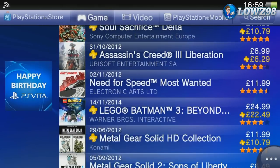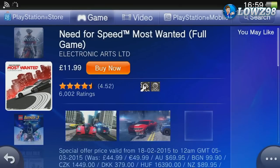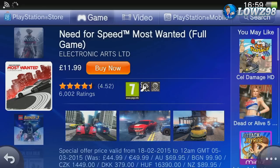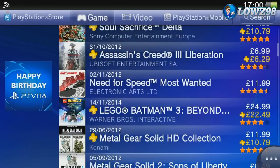Now Need for Speed — although it's a really good game, I'd hold on before you buy this one. If you haven't bought it already, I've seen Most Wanted on sale for slightly lower before. £11.99 is a pretty good price — it's reduced from about £45 — but I've seen it cheaper elsewhere, so you could always wait for a slightly better price. It's always worth it at £11.99 though.